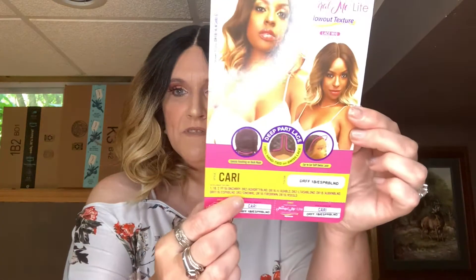She comes in a lot of other colors to choose from. She also has a deep part, ear-to-ear lace, is heat safe up to 360 degrees Fahrenheit, and I picked her up from divatrust.com for $37.99. I like her — Cari looks like a fun type of girl to hang out with.